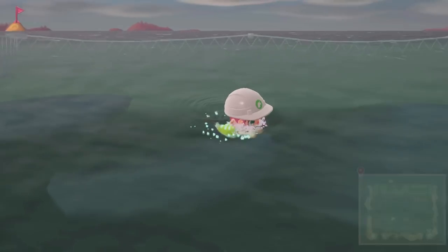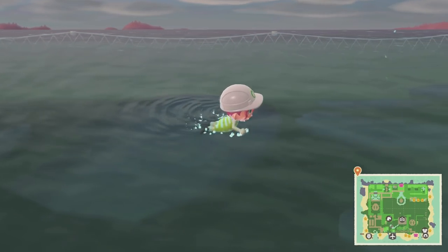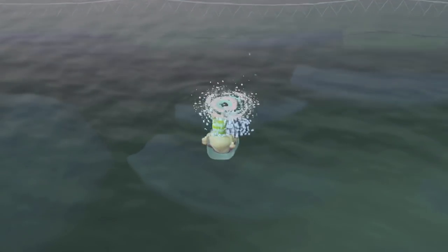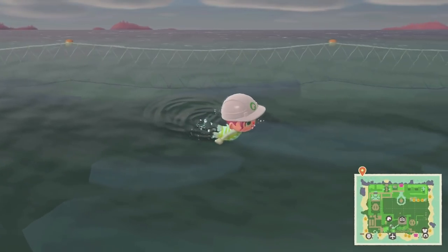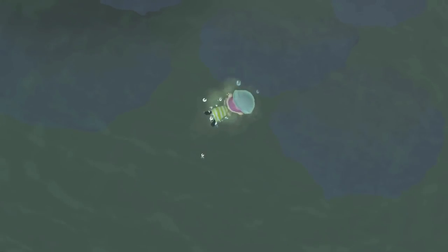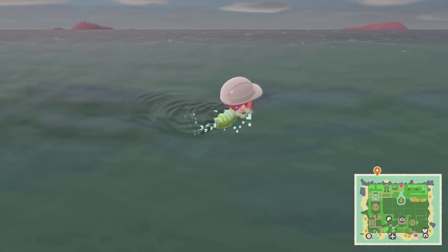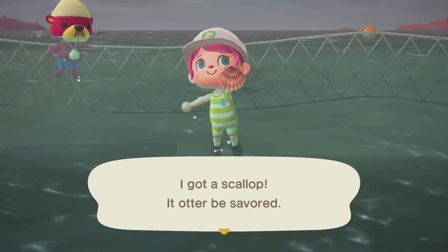Let's see what's over here — there are a few more bubbles. Oh my goodness, a sea star! Maybe it'll give me an autograph — it's a famous sea star, Patrick's Star! This one's a little bit faster. Oh, it's a crab — a gazami crab! Looks like there are a few more bubbles here. A scallop! Oh my goodness — Pascal! Yes, yes!